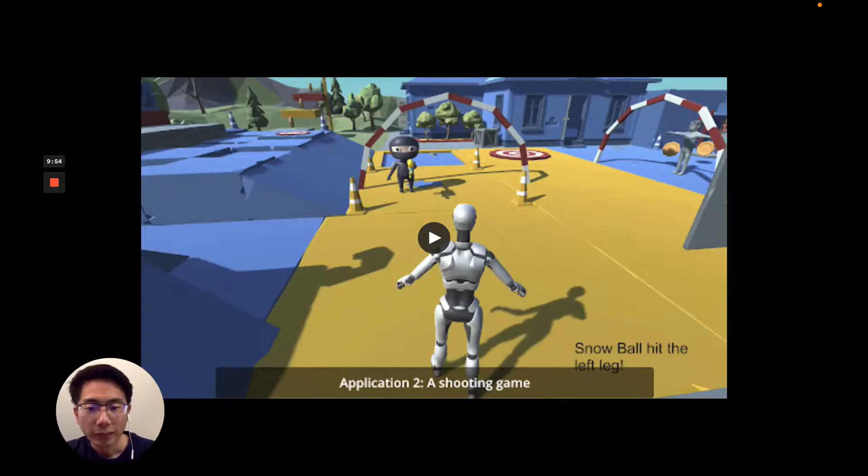We have built three applications to demonstrate how NewMod can be worn and used in VR, remote touch, and gaming.